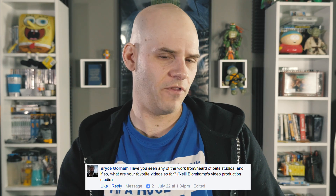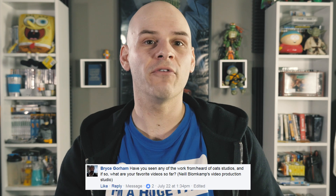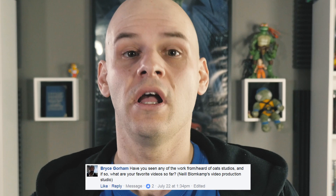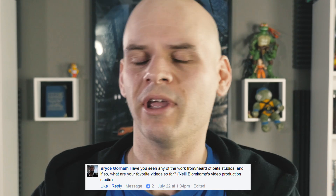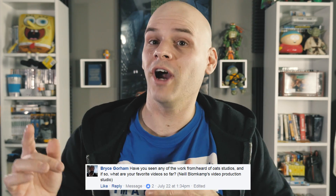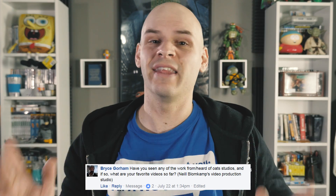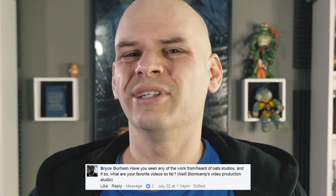Bryce Gorham asked: have you seen any of the work or heard of Oats Studios, Neil Blomkamp's video production studio? I hadn't, so I went to check it out. Twenty minutes later — okay, I'm back and that was some pretty cool stuff. I've just watched the trailer but I subscribed and I'll have to watch more because that looks ten times better than his last movie Chappie, which I personally found pretty disappointing.